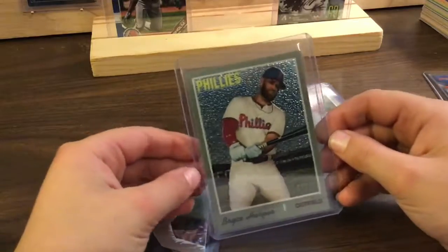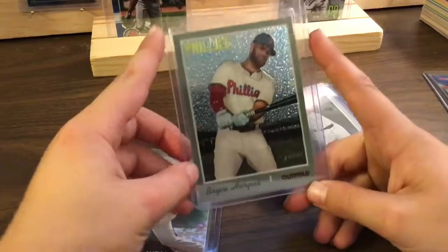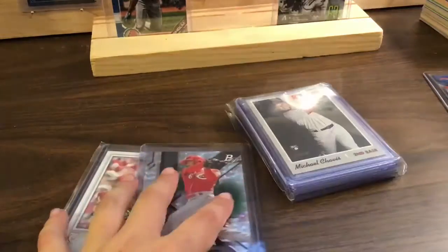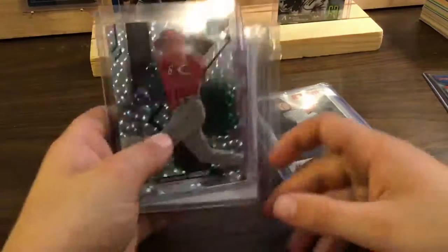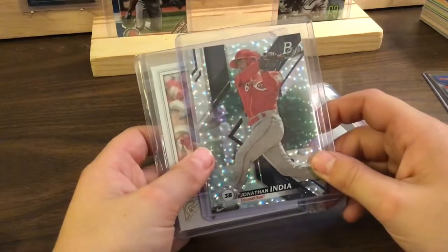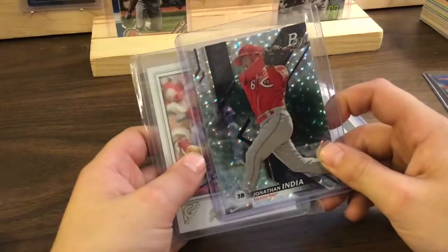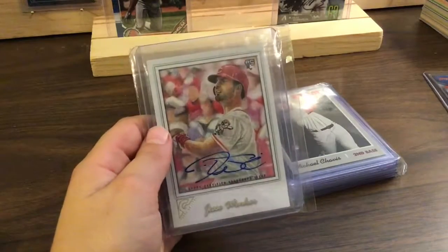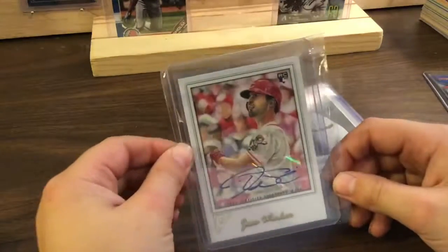That'll go with my Bryce Harper collection for sure — might go up there. A Jonathan India, and it is an on-card auto rookie!